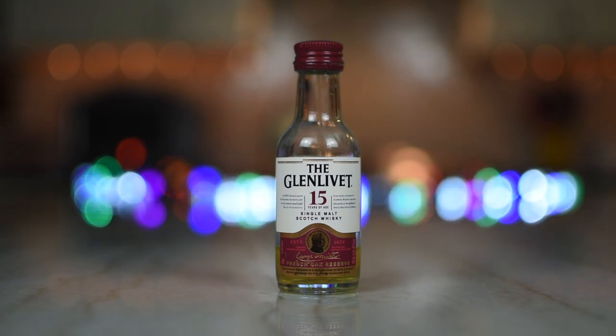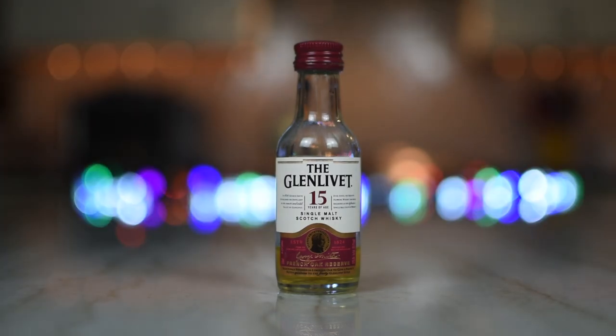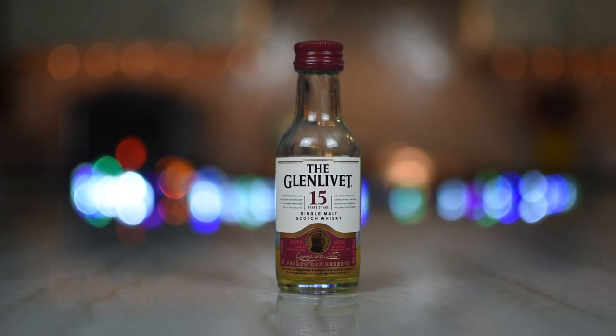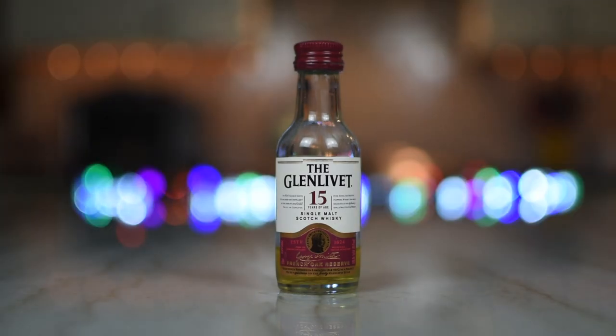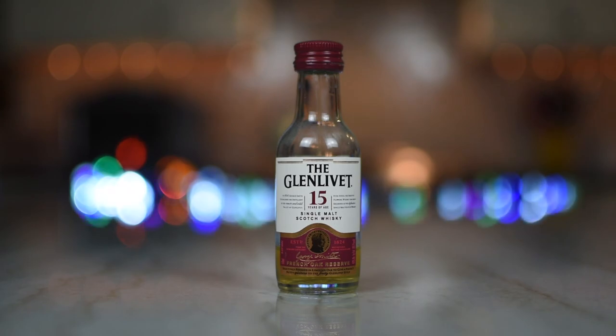Smells spicy. It does. Spicy yet fruity. Like I'm getting peaches, or maybe some berries of some sort. Maybe a little orange peel. Yeah, it almost smells like an old fashioned. Right? And it's only 40% ABV but on the nose it's a little vapory too. Not too vapory though. No singe, no burn.